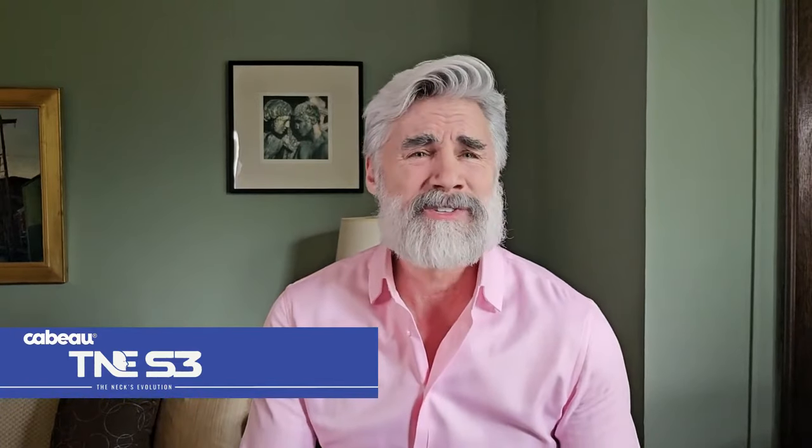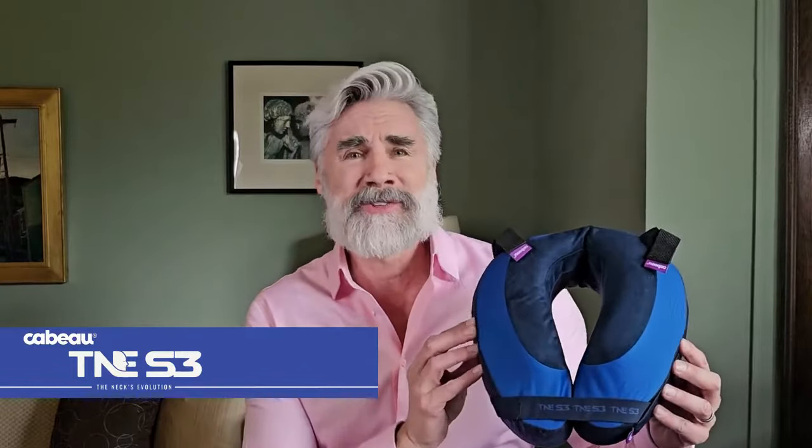Sitting in a car, train, or on a plane and having your head flop about like a bobble head? Admit it, you've been there. Introducing the ultimate solution: Cabo's The Next Evolution S3.